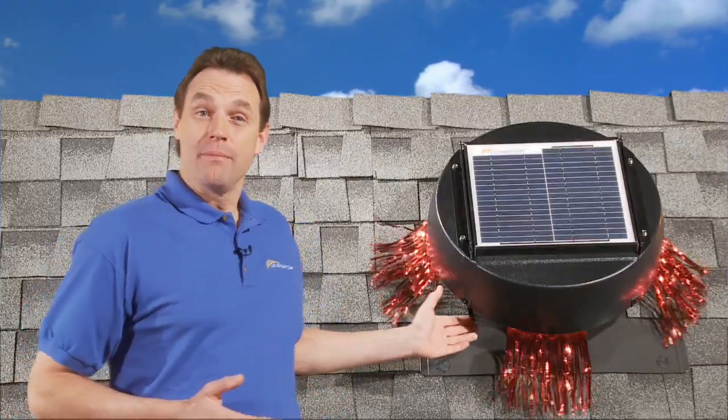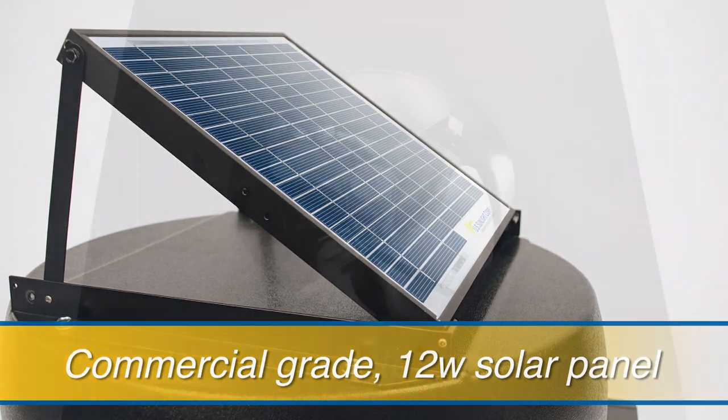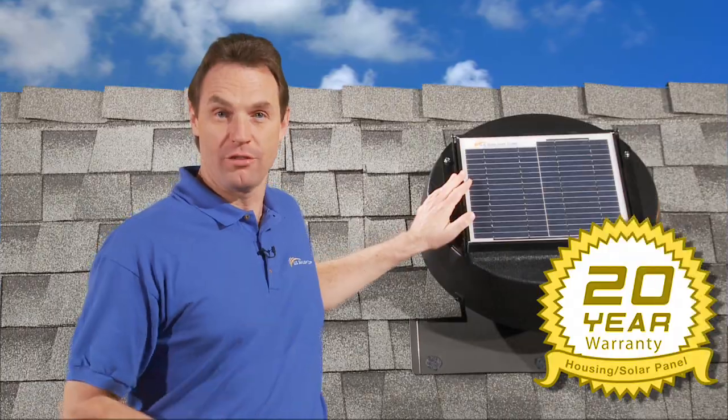Our solar-powered attic fan maximizes airflow with a commercial grade 12-watt solar panel that delivers plenty of power to the 38-volt high output motor. The advanced solar panel comes with a 20-year manufacturer's warranty.